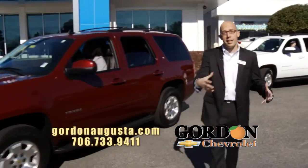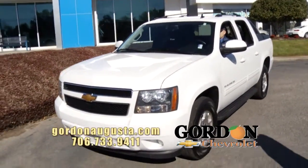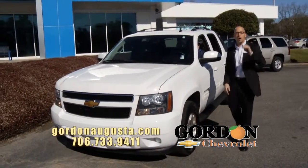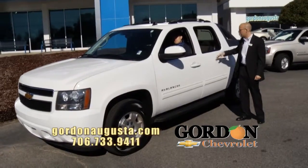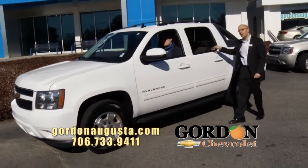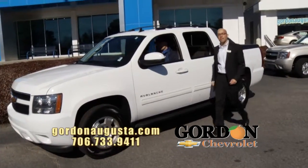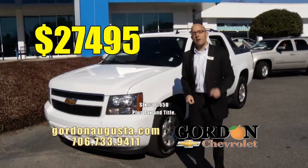Coming up behind that — you want that SUV on the front but need a truck bed? 2012 Chevy Avalanche, just recently traded in from a great customer of ours. We know the vehicle; we service it here at Gordon Chevrolet. You've got a summit white exterior, beautiful ebony on the inside, sealed truck bed on the back. There's nothing like an Avalanche at Gordon Chevrolet — you can't beat the price: $27,495.